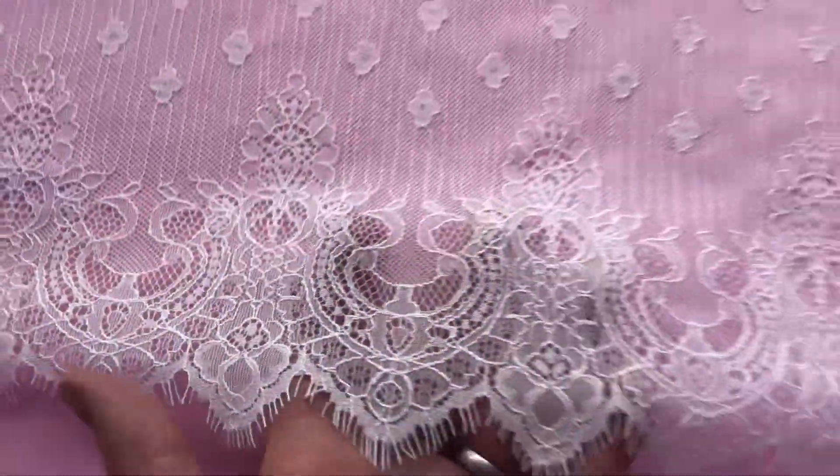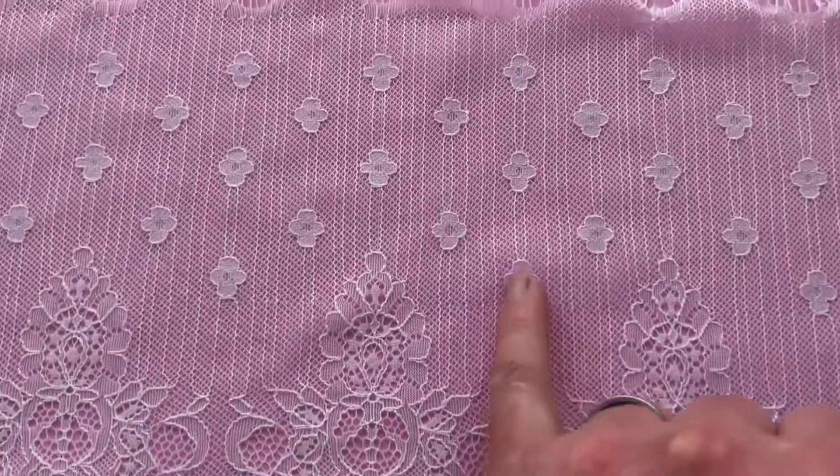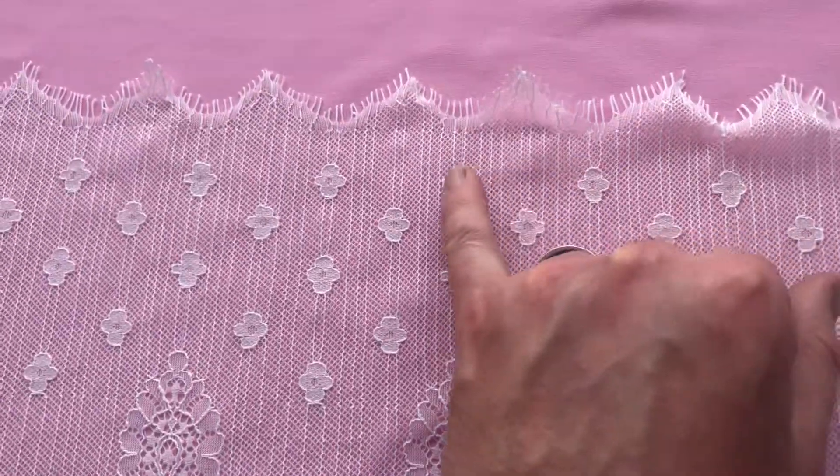Obviously the decorative part of this trim is only on one side, and then it changes into a pattern with these small rosettes.